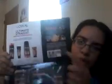Then from L'Oreal I got a shampoo and conditioner and what is this — Ultimate Straight Smooth and Tint — right here. I got that, and there's also a $2 off coupon.